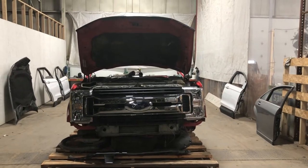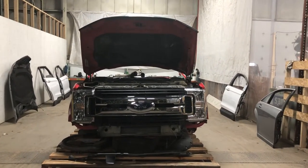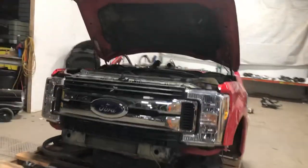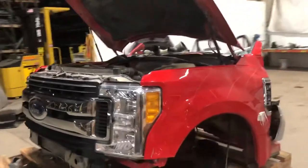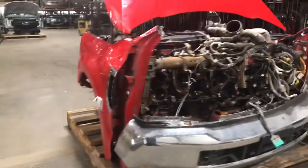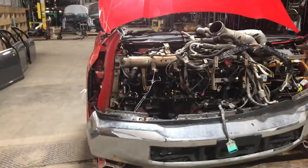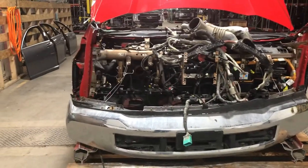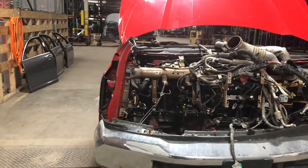Stock number 2136, a 2017 Ford F-250 STX model, front end assembly — more of a builder clip here, not a perfect insurance quality one. It was in a rollover, so it's cut through the windshield posts and through the floor. The hinge pillars look like they're just a little bit tweaked.